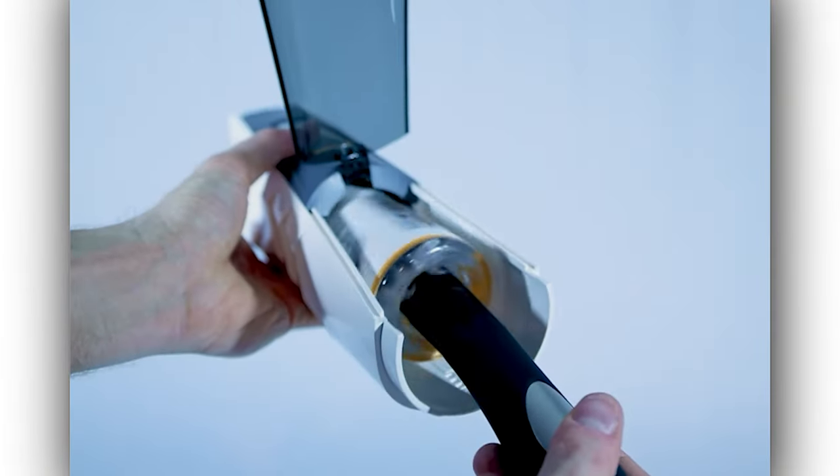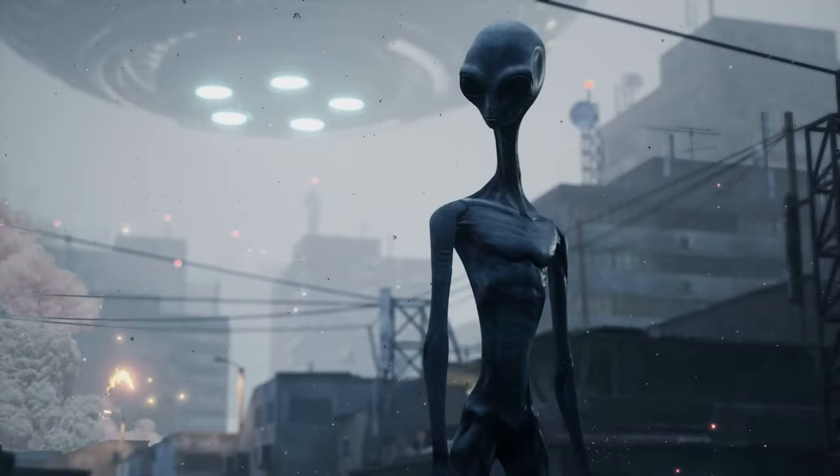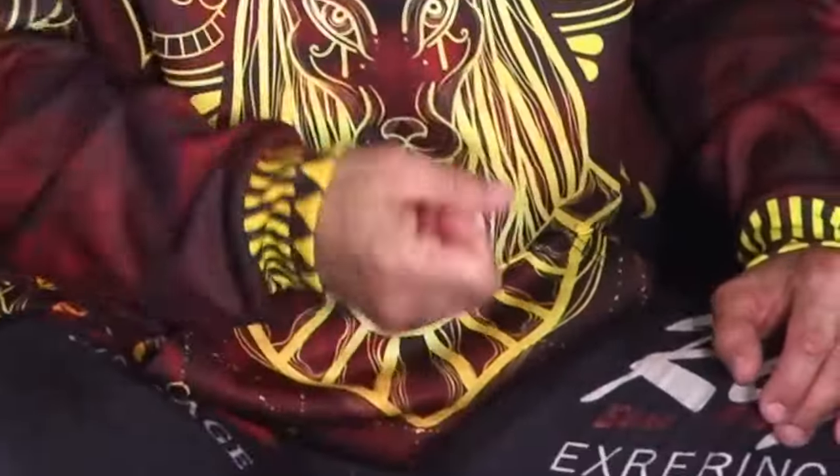The coolest part about this machine is it strokes and spins at the same time, which is different from any of the other machines in this list — or really any other thing that can do what this machine does to your penis. One sleeve totally spins around, giving a unique sensation that's hard to replicate manually.